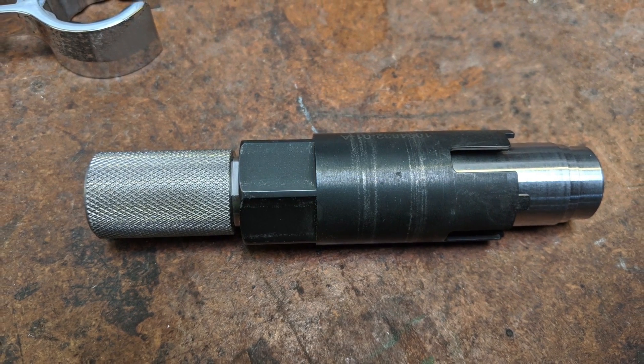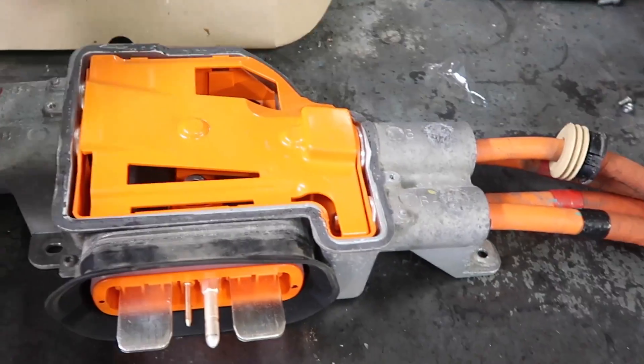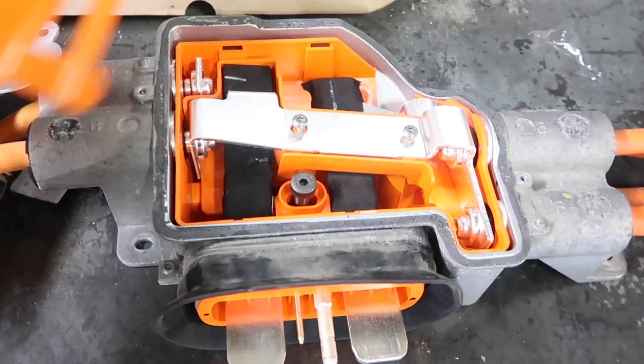We're going to take the spare high voltage distribution block apart and see what's inside. This is the first time any of us has ever seen the inside of this revised junction box, so let's see what we can figure out as we go along.